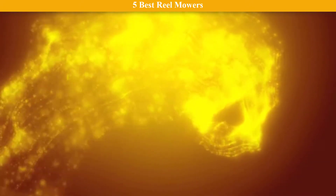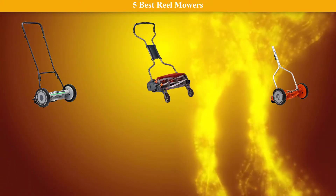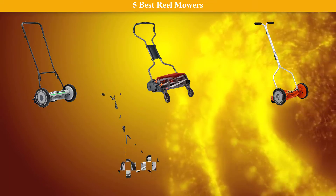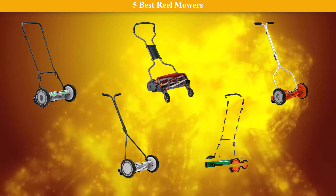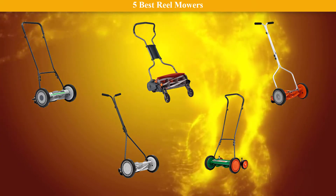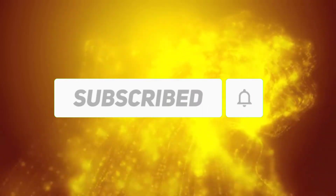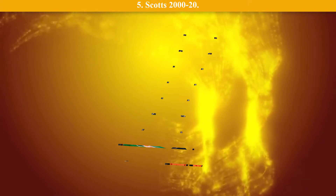Hi friends, welcome to my best reel mowers review. Are you looking for the best reel mowers? We analyzed consumer reviews to find the top-rated best reel mowers. We are going to review the top 5 best reel mowers on the market. Subscribe to our channel and get more info and real-time deals on your favorite products. Let's start — number 5: Scott's 2020.